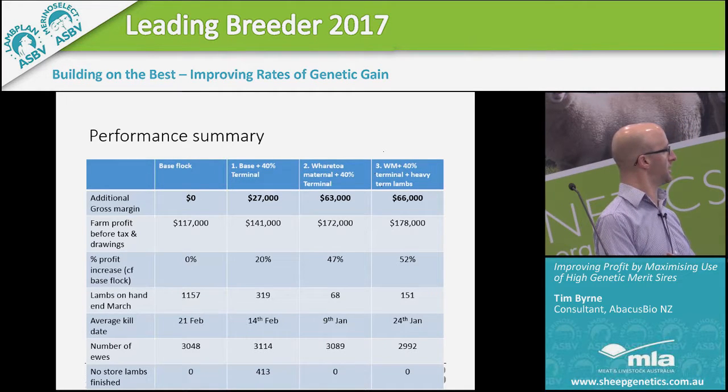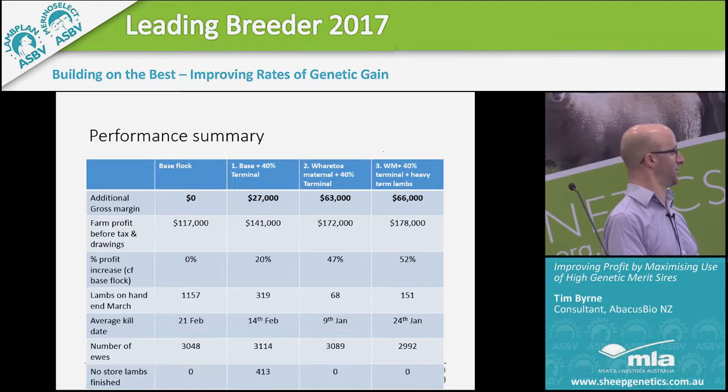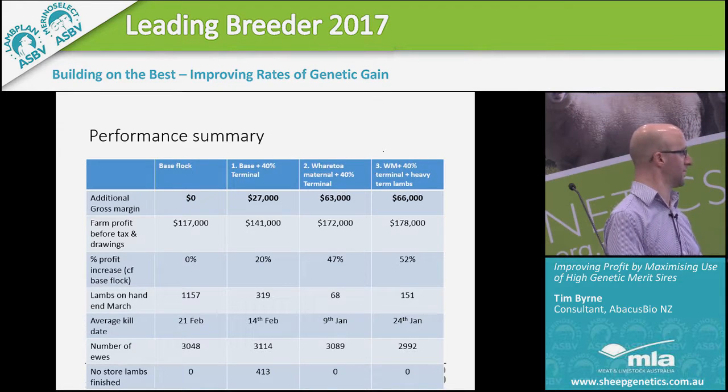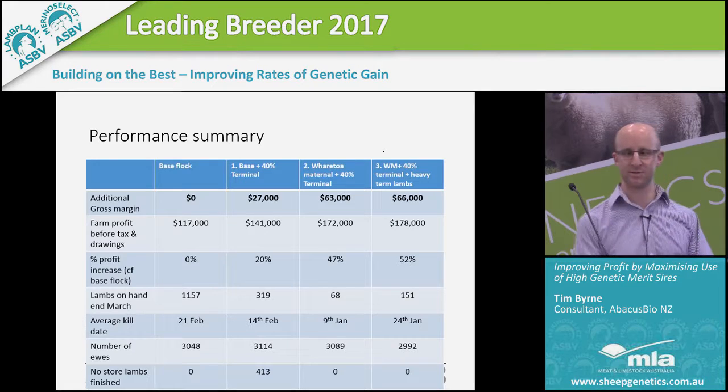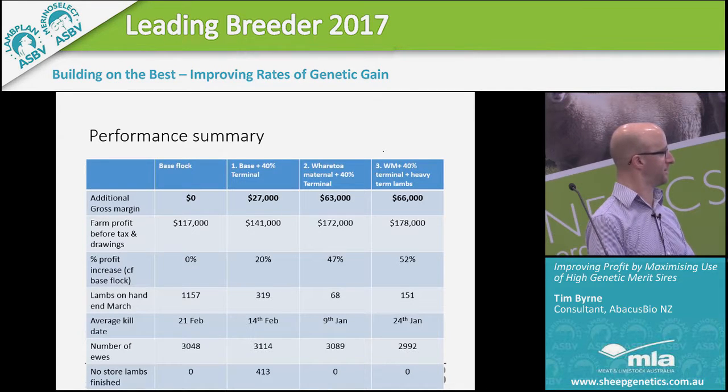When we added in the maternal genetics to the mix, we then saw a really significant jump in the profitability of the farm business. Not too dissimilar from the 40% terminal size scenario — when we put in that elite maternal genetics for growth and meat, more lambs were gone and the average slaughter date shifted significantly earlier. We increased the ewe flock slightly but didn't finish those extra lambs in that scenario. Then a little bit more revenue was generated by carrying the lambs to a heavier carcass weight — the average slaughter date shifts back out because you're putting more weight on the lambs, but you've got a higher price per head, and so that generates more profit.